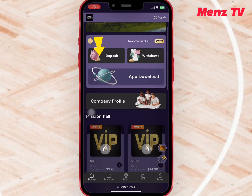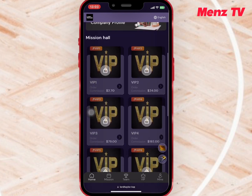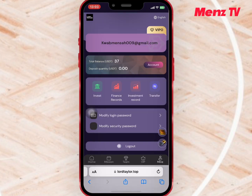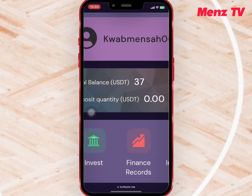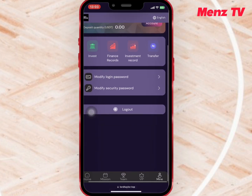After registering, you'll find the deposit, withdrawal, app, and company's profile, and when you scroll down you'll see the VIPs at the Mission Hall. And if you go to Mine, you'll get a $37 signup bonus that will help you buy any of the VIPs.